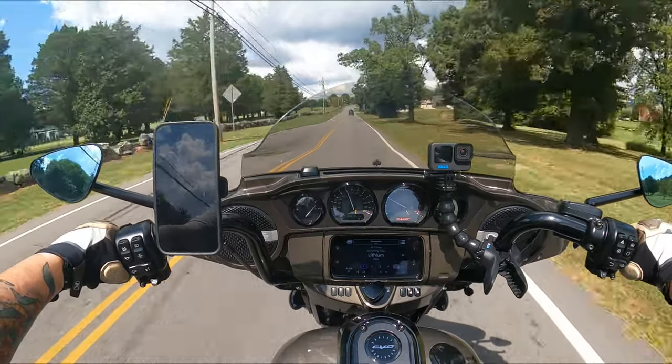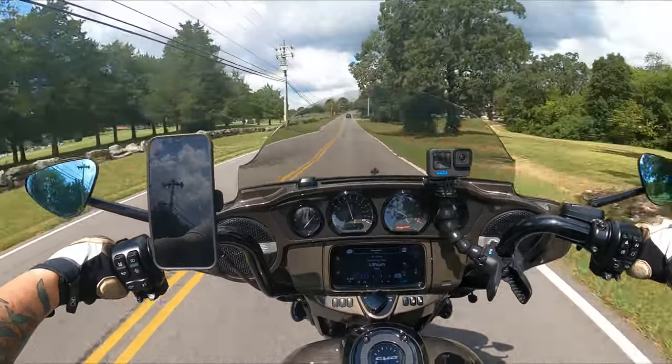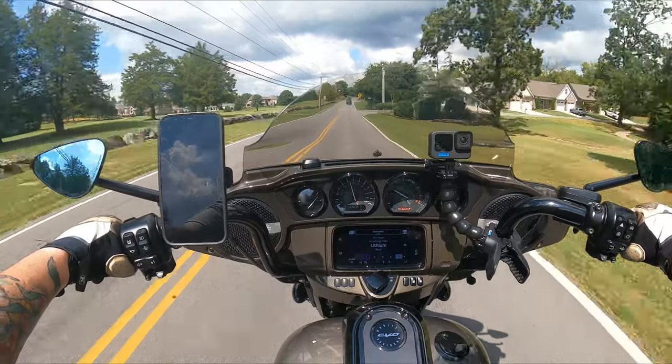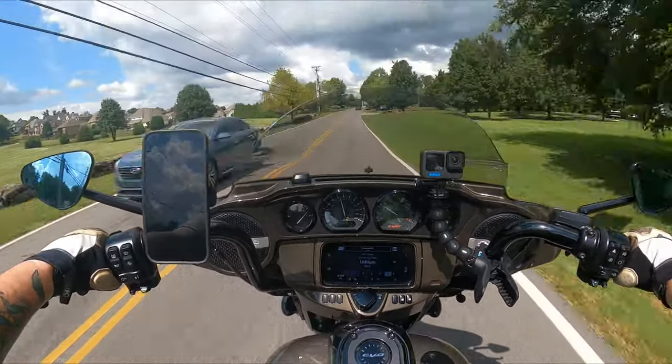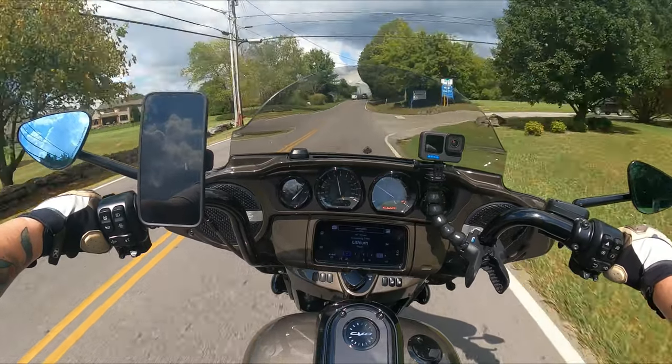A Harley-Davidson CVO is a motorcycle that many of us love and some of us hate. But if you're thinking about buying a CVO, there are a few factors to consider. Let's talk about it.